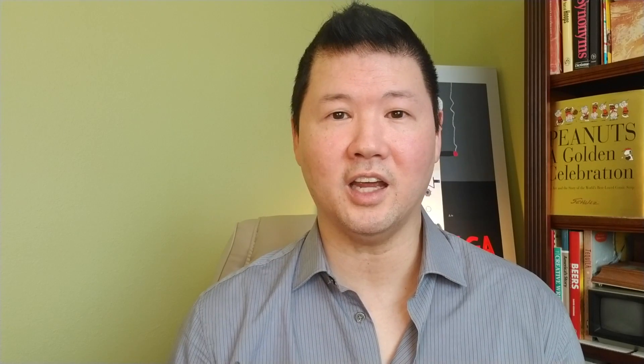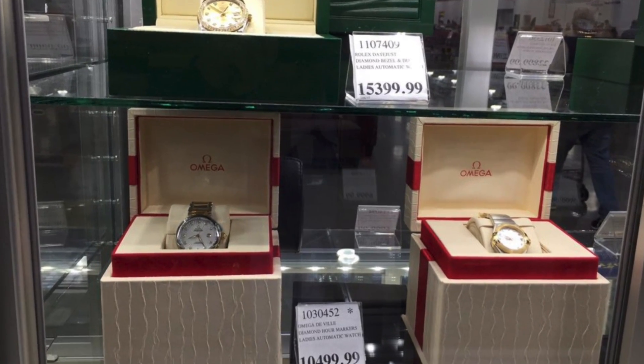And now for an early myth buster. None of these watches or any high-end product Costco carries are pre-owned or used, despite our assumptions that they are. For a really long time we've been hearing about pre-owned Rolexes sold at Costco — that is false. Every product that they carry is brand new. And we'll hear more on that from Costco directly a little later on.